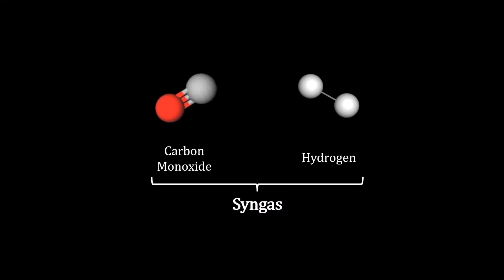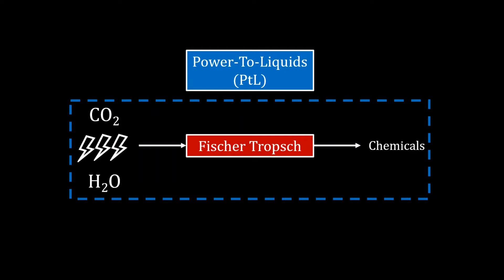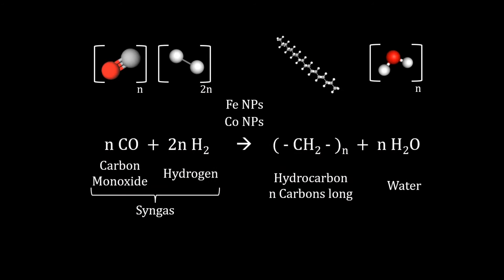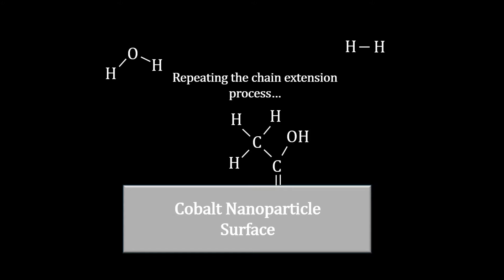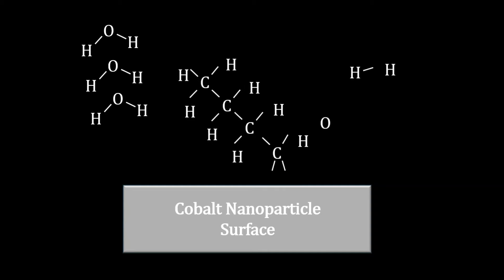Syngas, or synthesis gas, is a mixture of carbon monoxide and hydrogen and is the central feedstock in the chemicals industry. Power to liquids is no different and PTL heavily relies on it. At the heart of the PTL chemical transformation is the Fischer-Tropsch process, which uses clever catalytic technology to convert syngas to a distribution of hydrocarbons. Syngas can be made from a variety of sources.